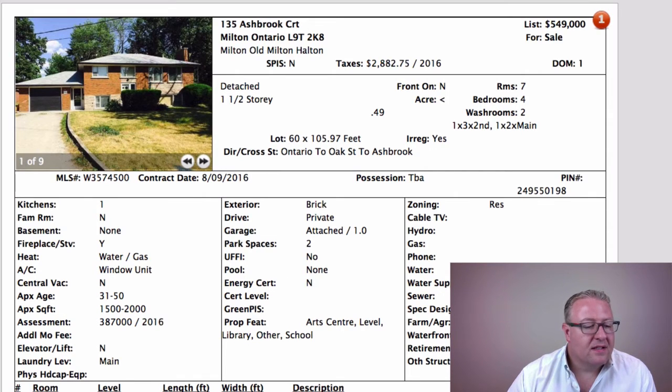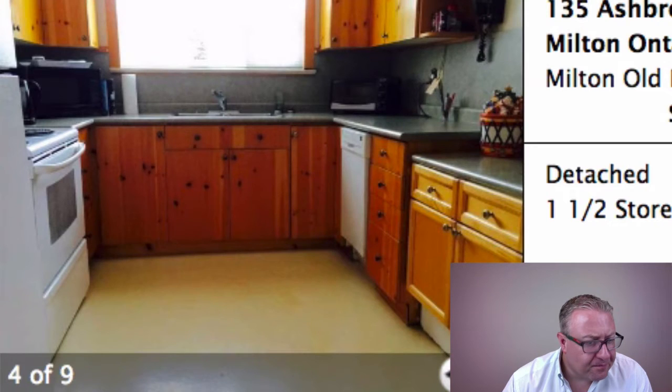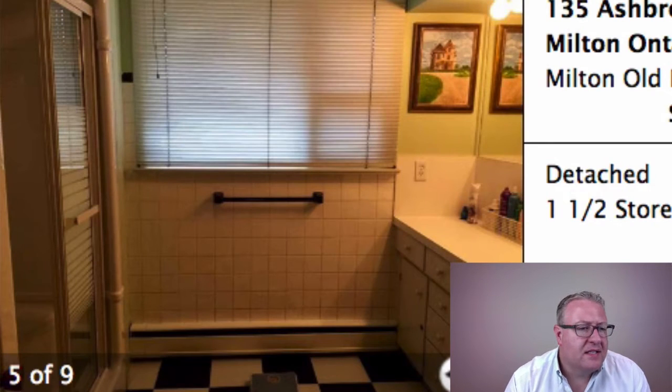Young families are moving in, so that's definitely the target audience here. It says 60 by 105 in the listing, but then in the description it says 69 by 120 foot lot, so I don't know — it may pie out a bit in the back. Inside the home, you'll notice these covered units that look like electric baseboards, but if you read the description it says gas/water, so it could be water lines — like a radiant heat heated by gas in the basement. What it also means is that you don't necessarily have a central forced air system.